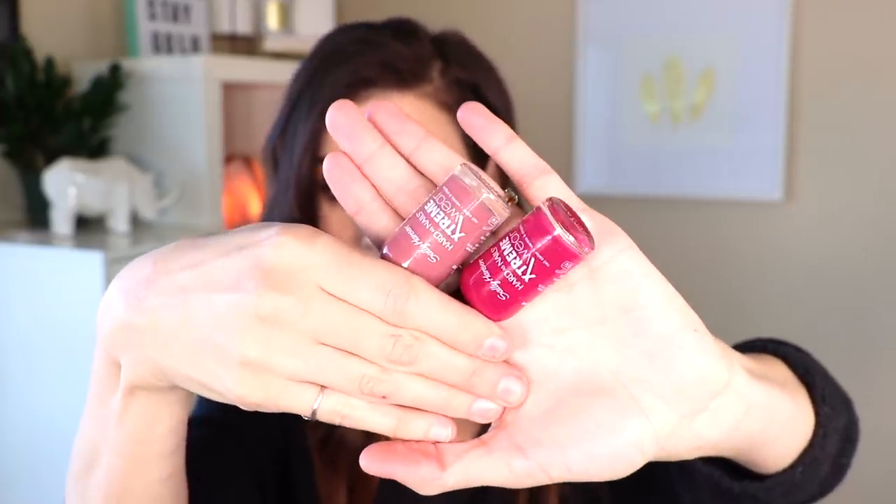I also got her two nail polishes. Sally Hansen nail polishes are amazing for the drugstore - always very pigmented. My mom doesn't paint her fingernails, she always paints her toenails, so she likes bolder colors. I got her this really pretty dark pink berry color called Drop the Beat. I also got her a dusty rose, dark mauve color called Mauve Over - very much her color. You can never have enough nail polishes.